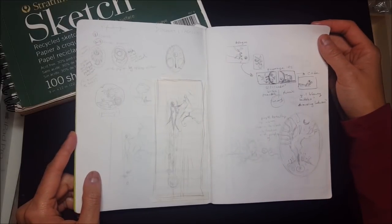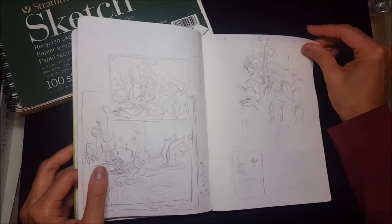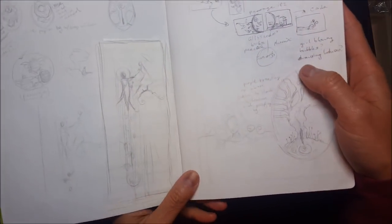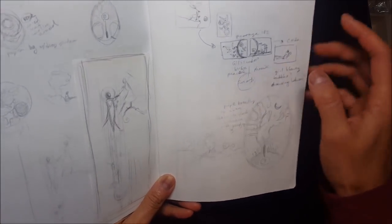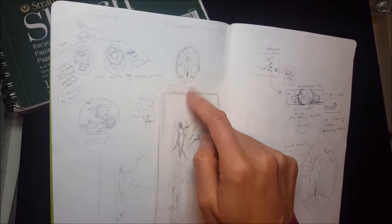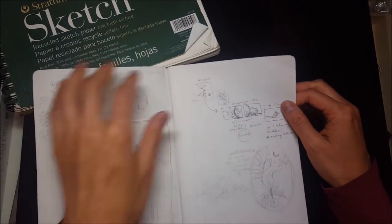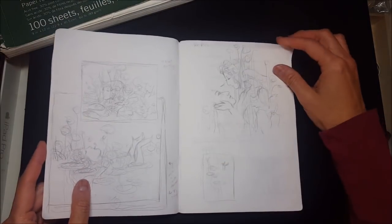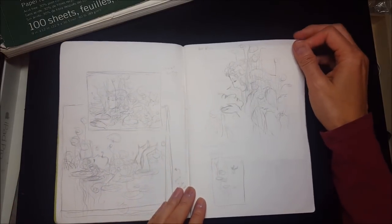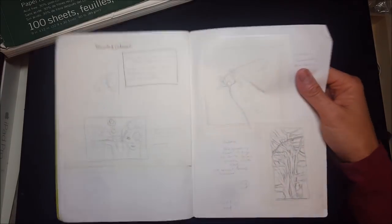I use these for basically scribbling down any little idea that comes to my head. In the middle of the night I'll just get up and draw a little thumbnail sometimes. These don't really take much time. I can do little doodles, little pencil doodly things, basically just to remind myself of a thought or an idea. I'll do this and forget about it, and then six months down the line when I'm looking for something to draw or paint, I'll start digging through this book and find gems - little things that I can turn into paintings.